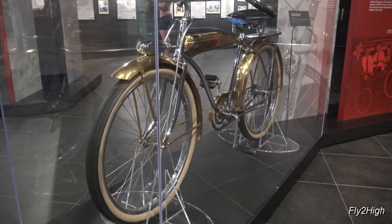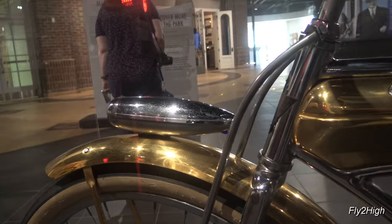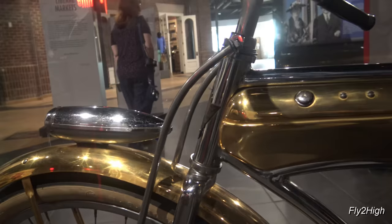The one millionth Huffman bicycle — looks like it might be gold-plated. Now, out onto the grounds.